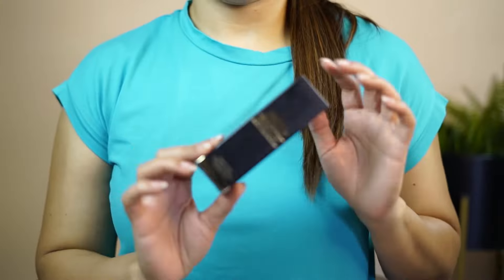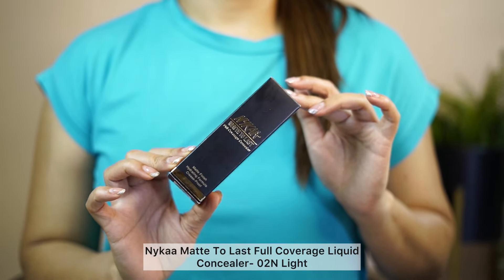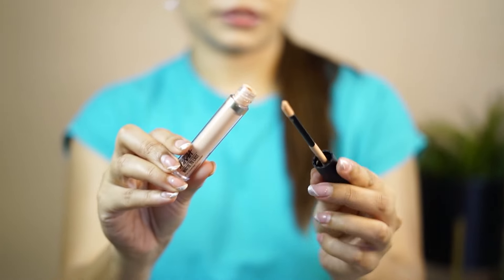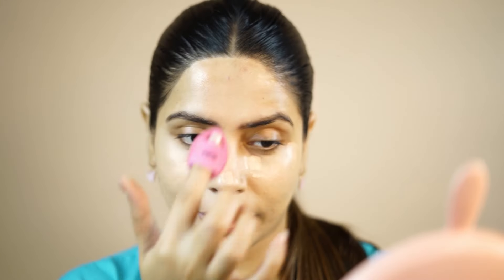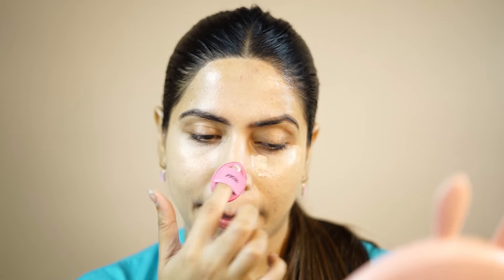After blending everything it is looking so natural. Next up, Nyika's new concealer — I tried it and loved it. It gives medium to full coverage, like a daily wear concealer. You can blend it with a sponge too. With one coat the coverage is good. If you have to go to office, school, or college and want to try a concealer, you can definitely try this for medium coverage.